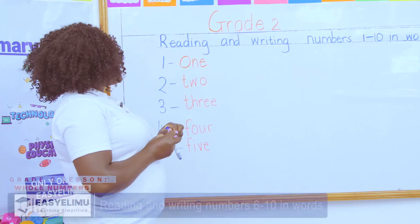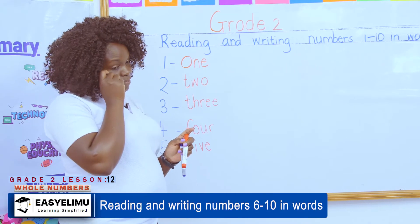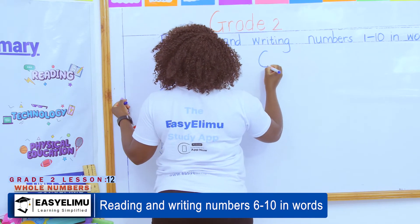We were able to do it very well and perfectly. Did you do the homework that I gave you? Were you able to match? 'Teacher, it was very easy — easy peasy!' Very good! Now we continue — which numbers are we talking about today?